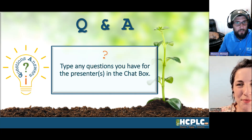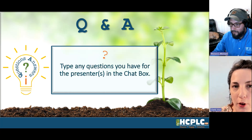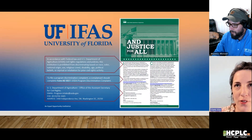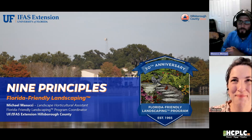Today we're going to be talking about the nine principles of Florida Friendly Landscaping. While we get the screen share up and running, type those questions into the chat box as we go along. The University of Florida IFAS Extension is an equal opportunity institution, and now we're going to go into the nine principles of Florida Friendly Landscaping.